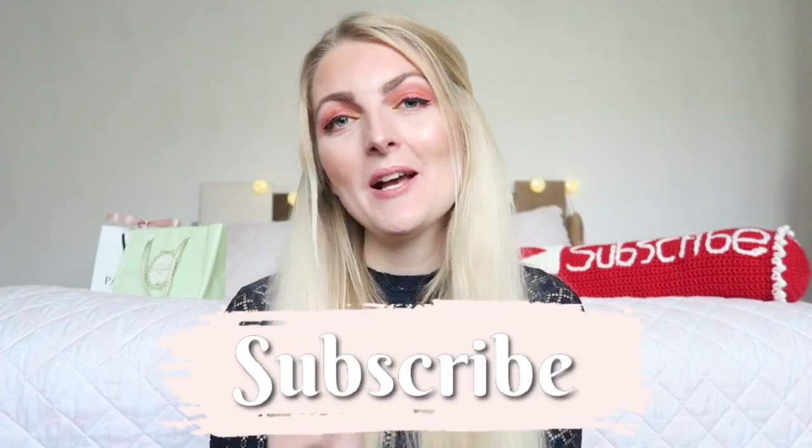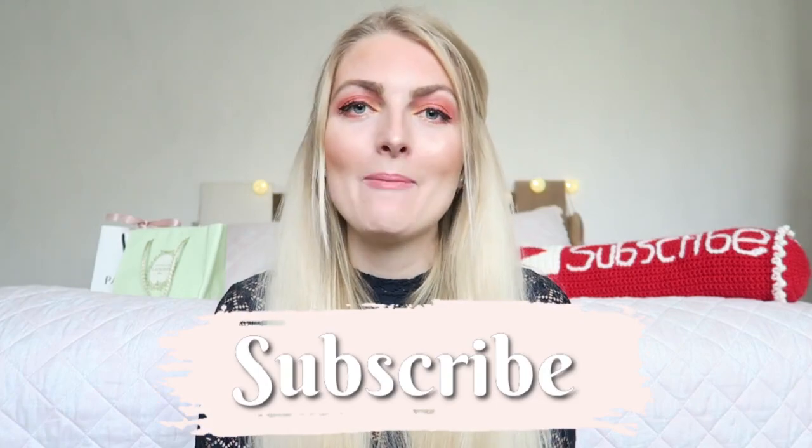I really hope you guys enjoyed seeing my eyeshadow collection! If you'd like to see a tutorial or a look using one of the palettes, let me know in the comments down below and I can film it for you. If you enjoyed the video, don't forget to give it a huge thumbs up and subscribe — I upload twice a week, every Wednesday and Saturday. You can also follow me on Instagram, and I hope to see you very soon in one of my other videos. Bye!